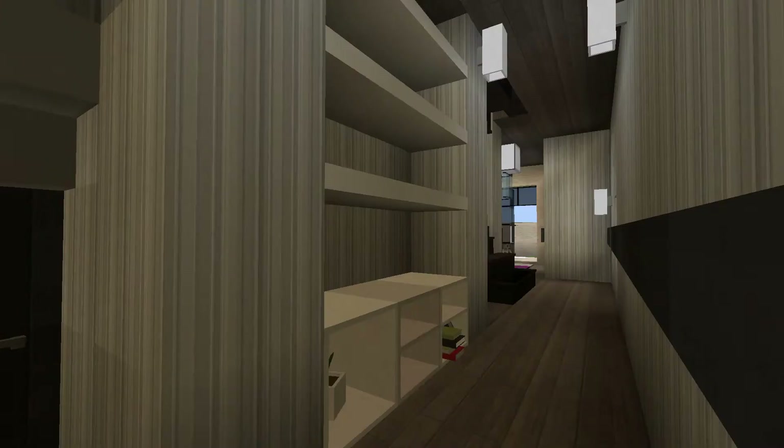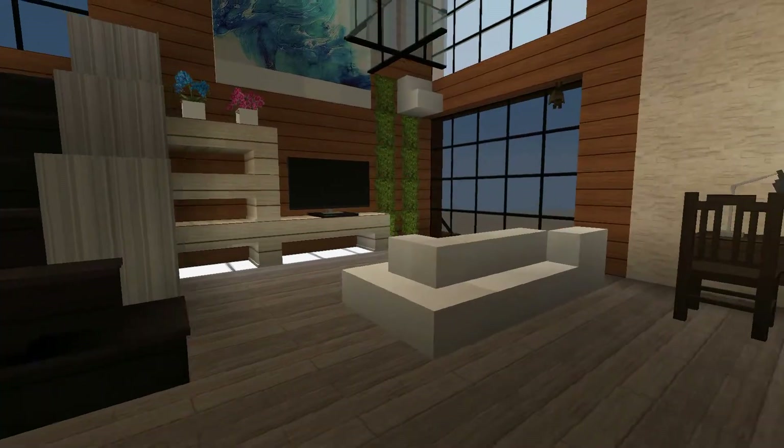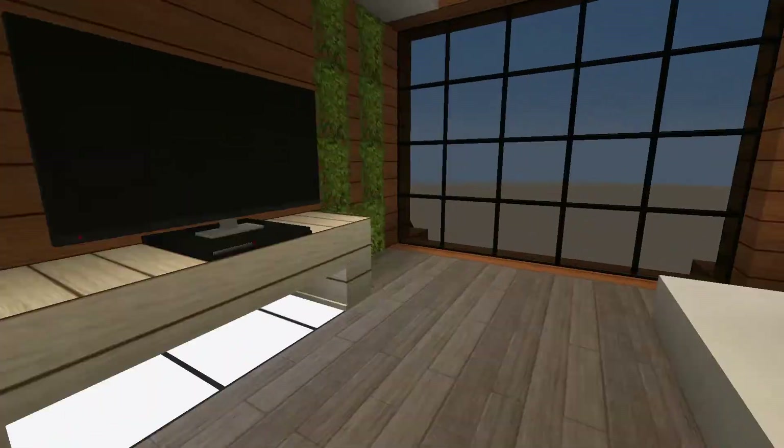And in here is the laundry — the washer and dryer. Alright, let's go up.